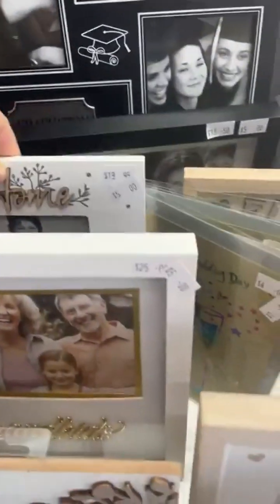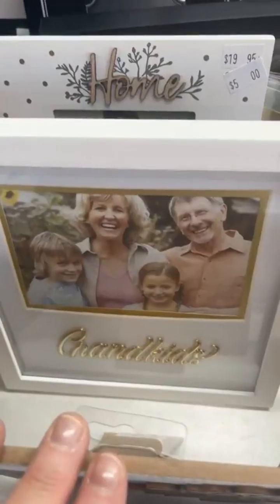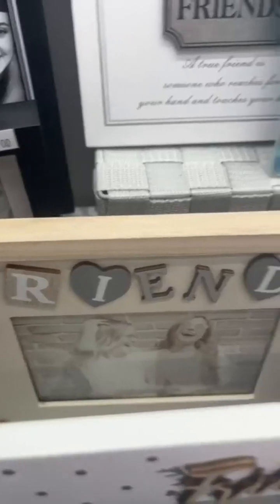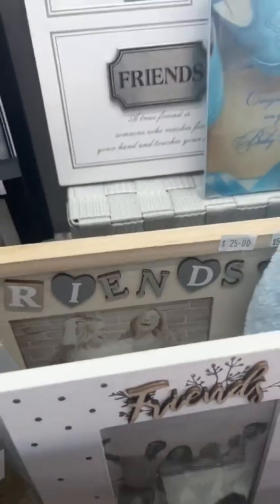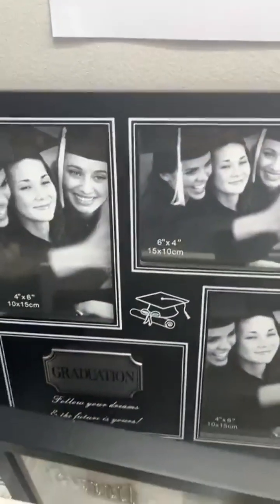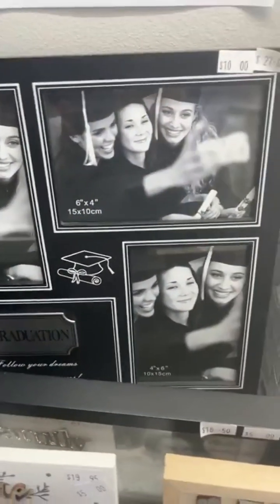Family scrabble frame just been added for $5. A friends frame here, that's $5, and I've got the home one as well — beautiful housewarming gift. Grandkids in gold — it's the last one for $5. A couple of glitter wedding day cards — they're nice. Friends, sort of like a heart scrabble effect there, $5 — that's the last one of that. Family frame in the black, it's the last one for $5. The last triple graduation frame there.